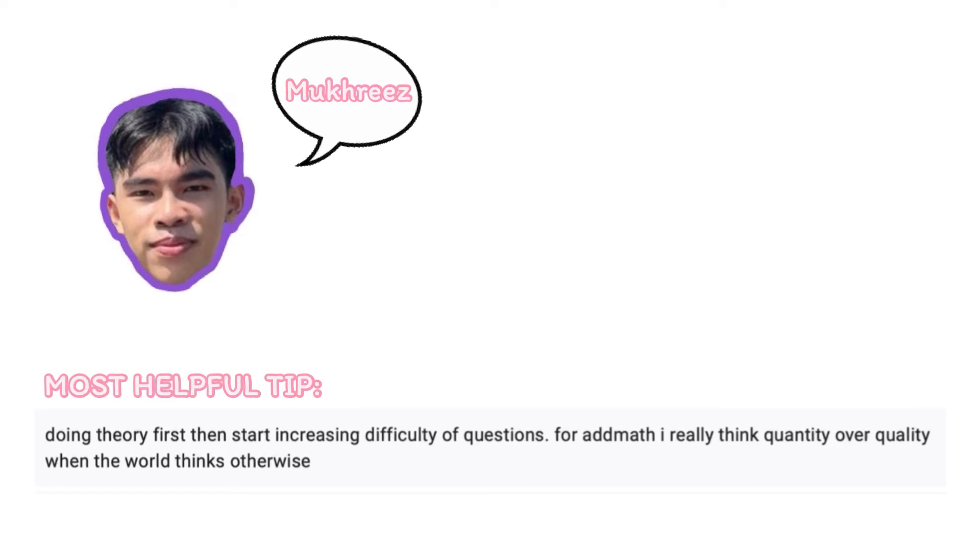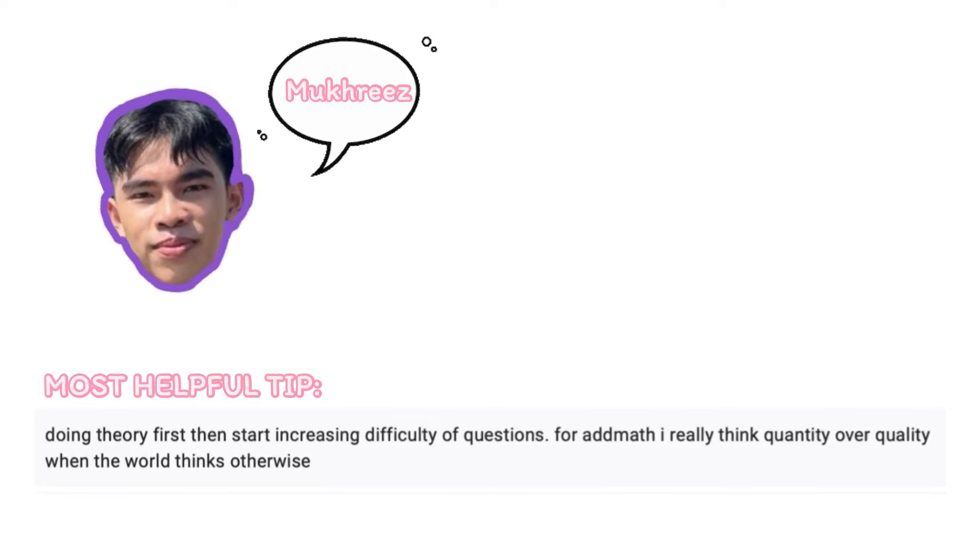I only scored a solid A for my SPM, so I asked my friends who scored an A-plus what they did. From there, I saw my mistakes. I'm going to share all of them so you can avoid them. First, we have Mukris — a Petronas scholar going to pursue environmental science in the UK next year. Mukris said the most helpful tip is doing theory first, then increasing the difficulty of questions. For Add Maths, quantity over quality — once you do a lot of questions, you understand more, and the quality follows the quantity.